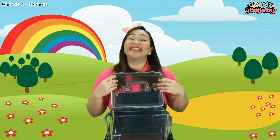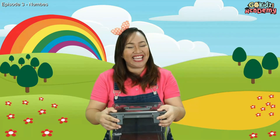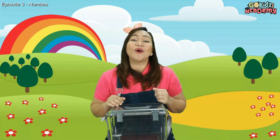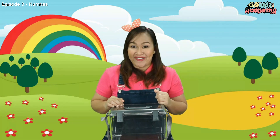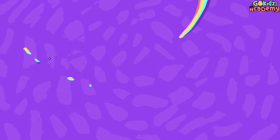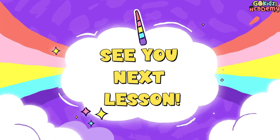Yay! Thank you so much for participating in our simple game today kids. Did you have fun learning numbers with us? We are so happy to teach you the numbers. I will see you on our next video. Goodbye! Bye! Bye!